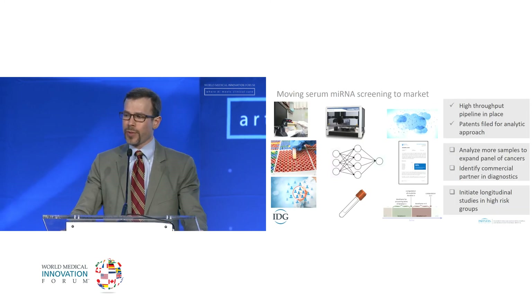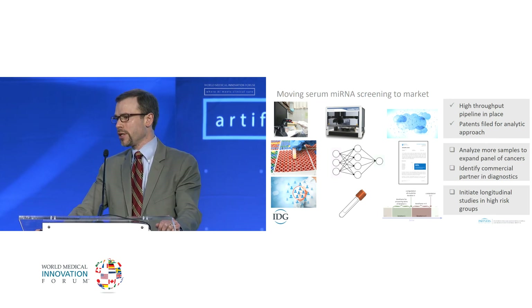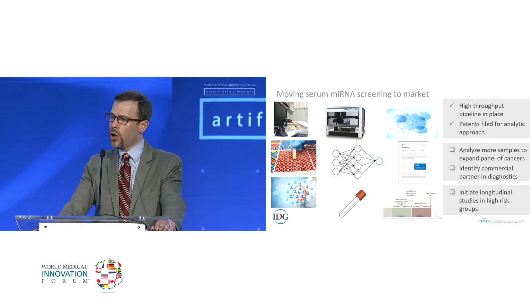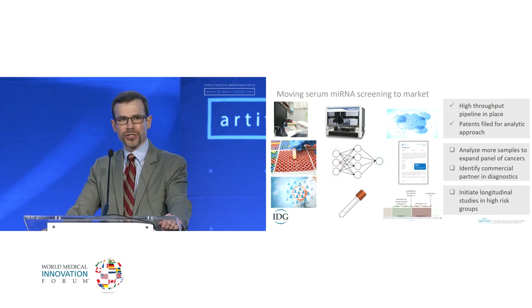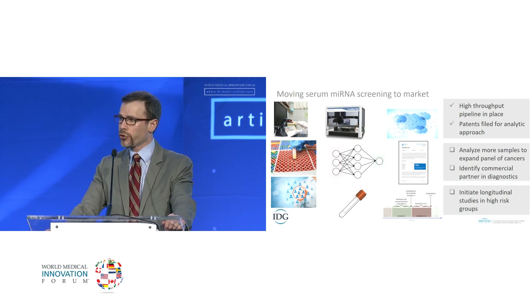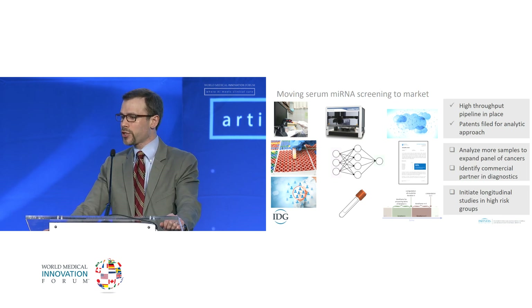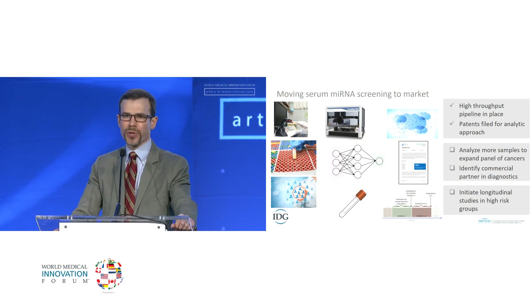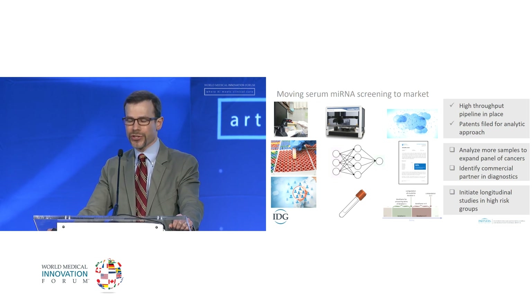Moving serum microRNA screening to market: we already have a high-throughput pipeline in place with a robotic system in the laboratory, and patents filed for the analytic approach. What we need is to analyze more samples for more types of cancer — like any machine learning, the system gets smarter the more information we feed it. We do need a commercial partner in diagnostics, and we're hoping to initiate longitudinal studies in high-risk patients. Our next step by end of calendar year is to initiate a clinical trial in women with BRCA1 and BRCA2 mutations for all BRCA-associated malignancies.